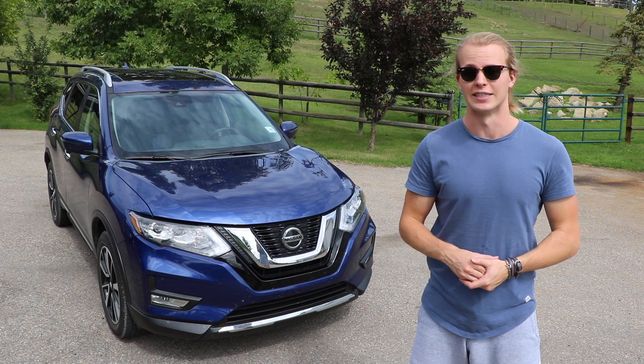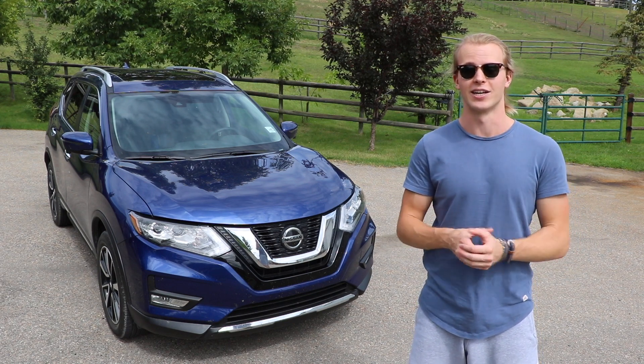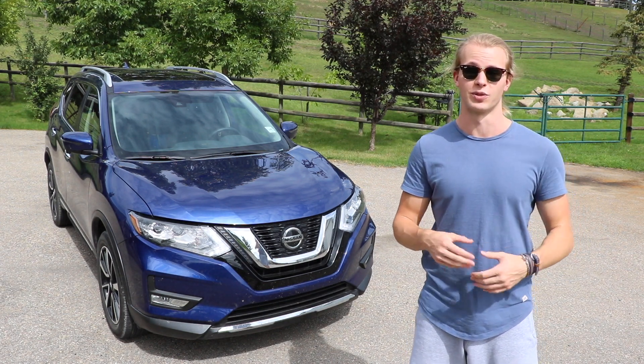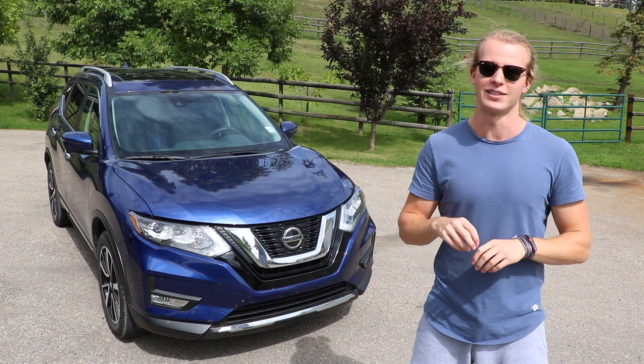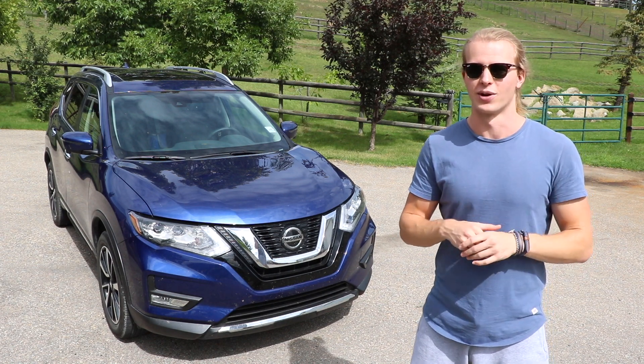ProPilot Assist is the name Nissan has given their semi-autonomous driving mode that came out on the Rogue a couple years ago. The reason it came out on the Rogue first is because the Rogue is their most popular car in their entire lineup, so they wanted to introduce it there to get it to as many people as fast as possible. Now it's debatable if it's more of a semi-autonomous driving system or just more of an advanced cruise control, but I'll get more into that in a second.